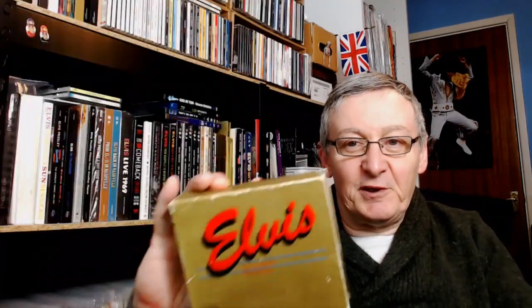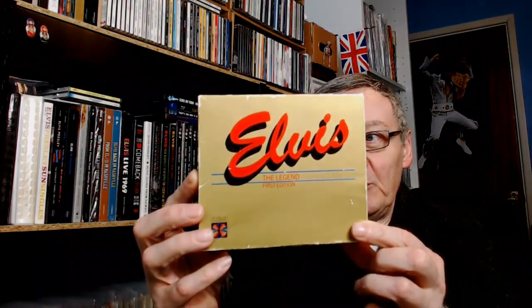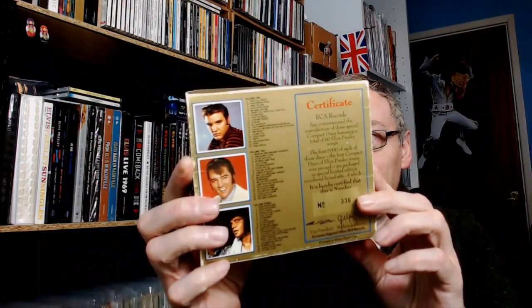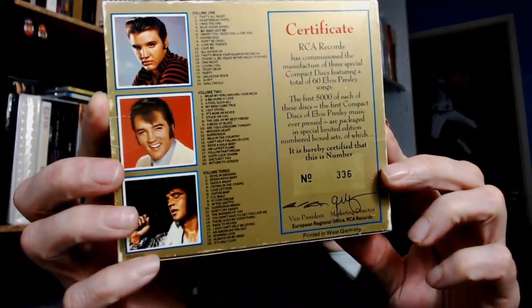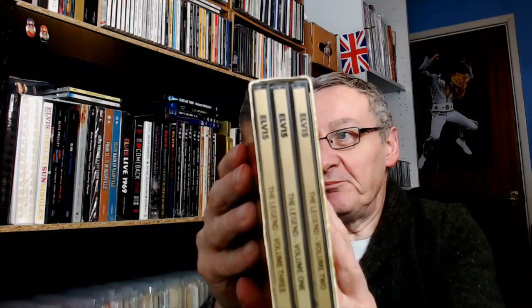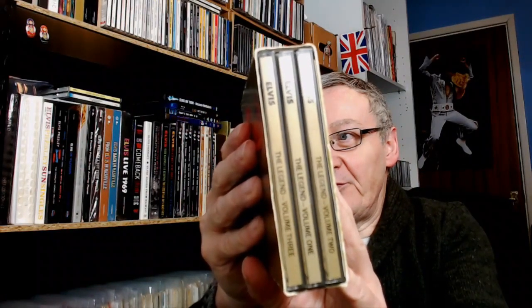So here we have the original box. As you can see, the number is here, and this is 336. I wasn't able to get this at the time, because however many appeared in my hometown, they very quickly disappeared. So it was only later that I was able to get this.